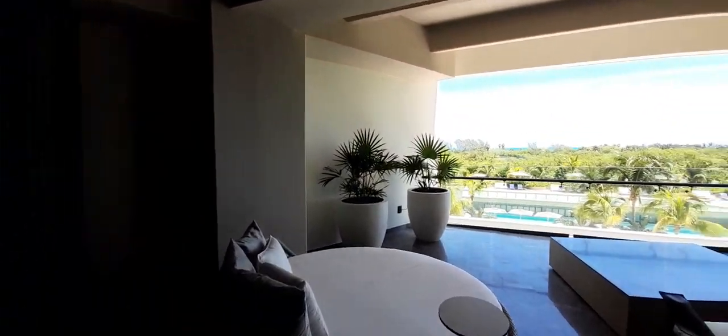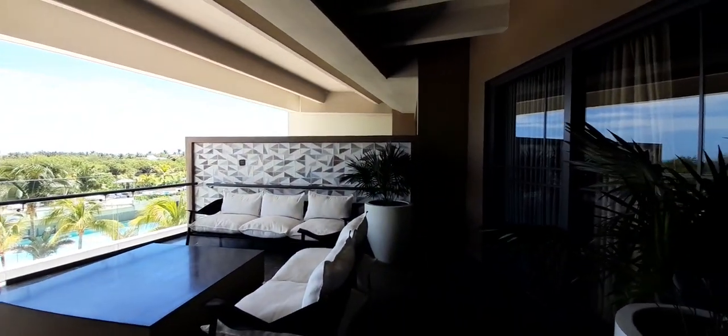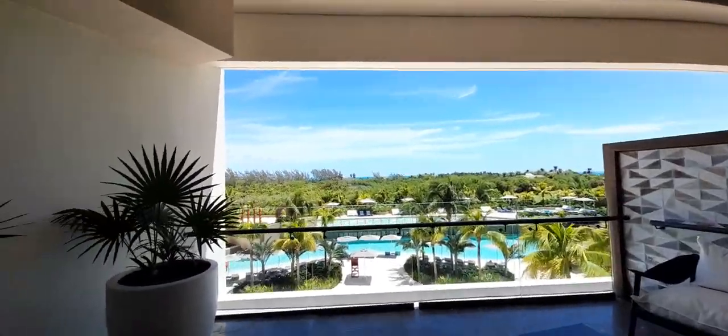So check this out — this is what used to be the studio side of Atelier when they did have children. Now it's purely adults only. This, again, is called the business suite.